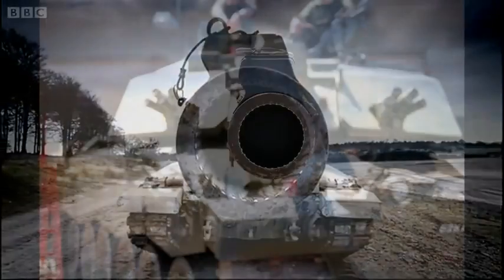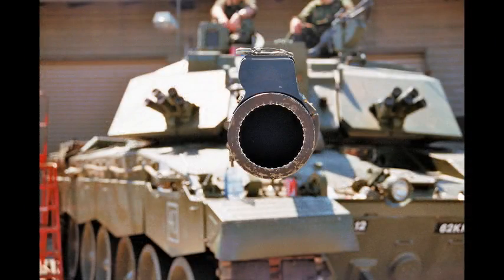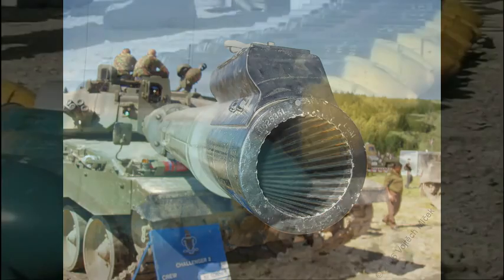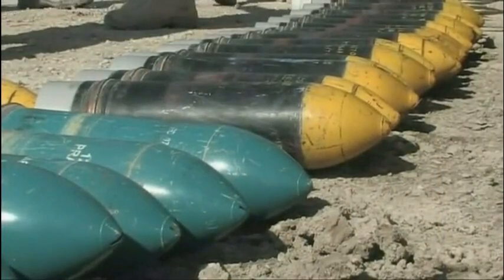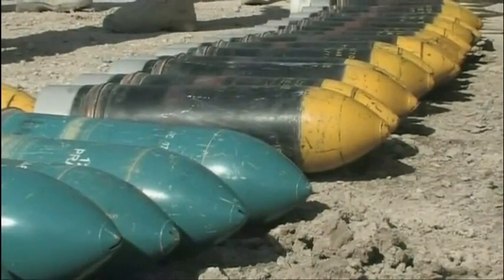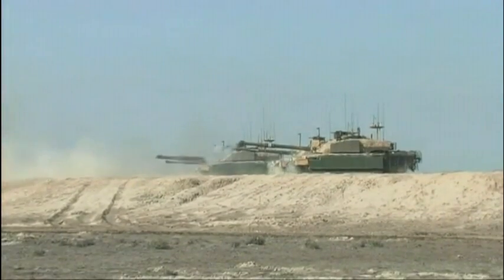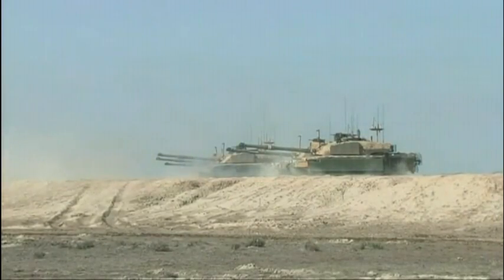The Challenger 2 is equipped with a 120mm L30A1 main gun, the successor to the L11 gun used on the Chieftain and the Challenger 1 tanks. The L30A1 is rifled because the British Army continues to place a premium on the use of high explosive squash head (HESH) rounds in addition to APFSDS armour piercing rounds. HESH rounds have a longer range, up to 5 miles, and are more effective against thin-skinned vehicles and buildings.